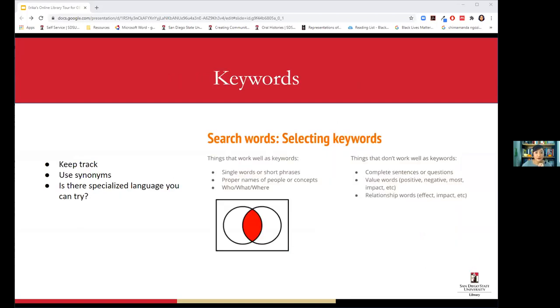When it comes to doing research, keep track of your keywords. Sometimes the website will save your searches, but sometimes you might do a search with great results and close the tab and it's lost forever. Either write it down, or if you have the option log into your library account — it will save your searches.